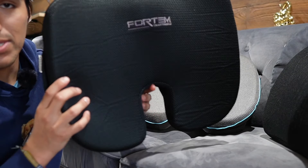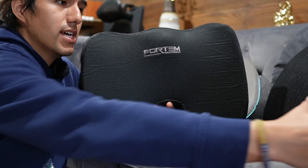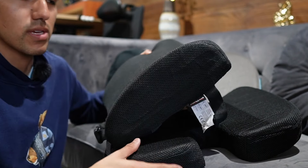First up we have the Fordham seat cushion, and this one's pretty interesting because it's the only one of the bunch that actually comes as a two-piece set — not only a seat cushion but also a lumbar back support, so that's something worth noting.